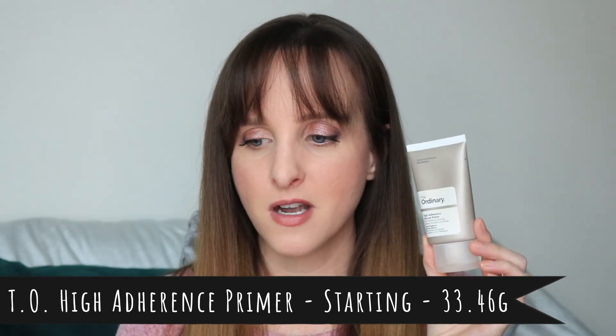Item number nineteen is a face primer. I had some issues deciding since I like to use different face primers at different times of the year, but I settled on this one because it might take me the full year to use. It's The Ordinary High-Adherence Silicone Primer. I've used it a handful of times — it's okay and I might actually repurchase it. It feels more like a moisturizer than a typical silicone primer compared to the Smashbox ones. It's only one fluid ounce, so it's not a huge primer.